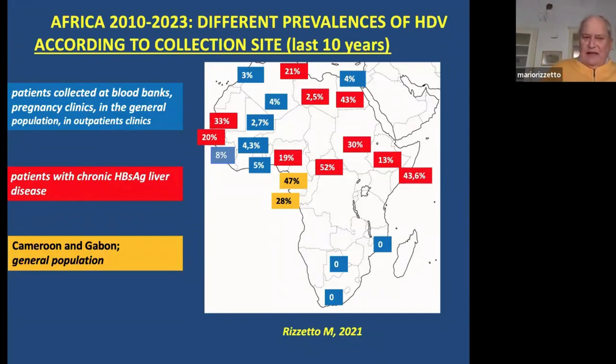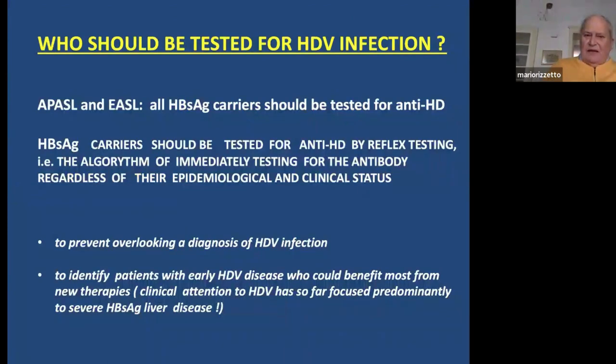EASL now recommends that all HBsAg carriers be tested for delta regardless of their demographic or clinical characteristics. The algorithm calls for immediate reflex testing for anti-delta antibody once an HBsAg-positive patient is identified. This is important because testing for anti-delta is still neglected even in high-income countries such as the US and parts of Europe.